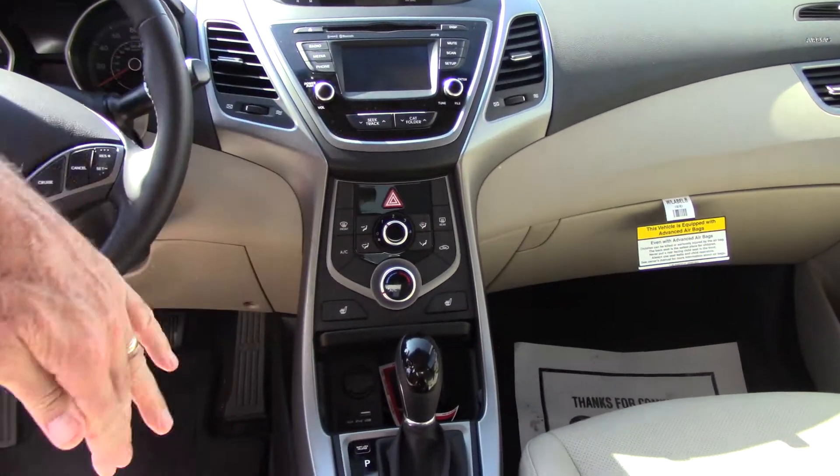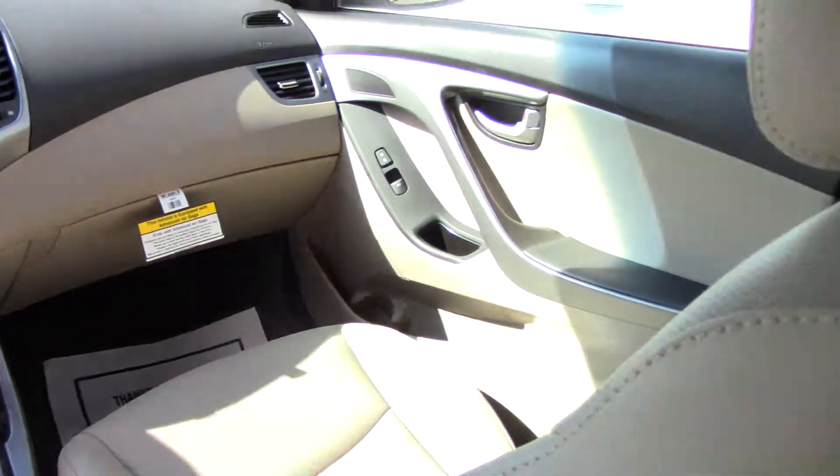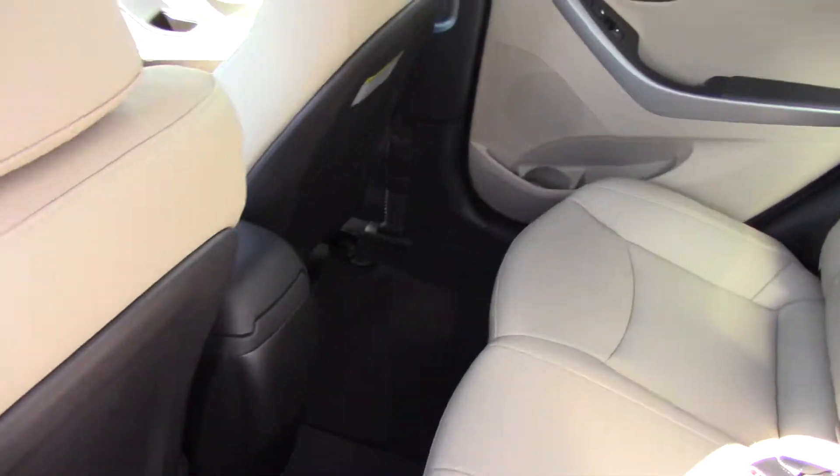This vehicle is equipped with heated seats on both sides, also leather. You have power seats on the driver's side.